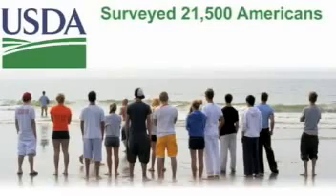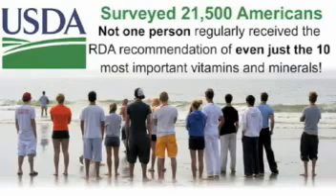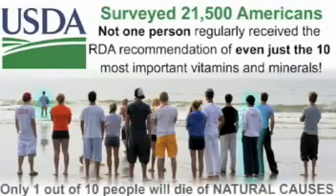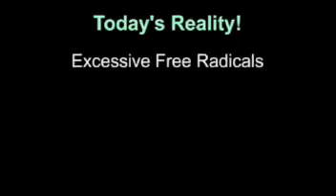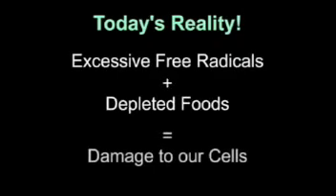A few years ago, the USDA surveyed over 21,000 people and discovered that not one single person regularly received the RDA recommendation of even just the 10 most important vitamins and minerals. Remember what the RDAs are? They're the minimal amounts necessary, not the amounts recommended to combat free radicals. Our bodies are being bombarded by free radicals and our food supply is short on antioxidants, which together lead to a very high level of oxidative damage.